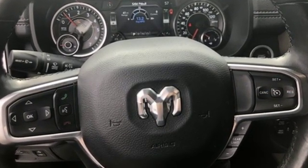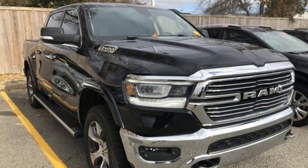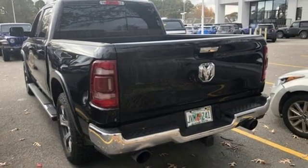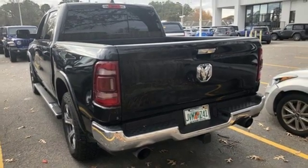Car and Driver hails pretty much everything about this new truck as very well executed. When you need to grab life by the horns, you need a RAM. You'll never know until you try — test drive it today.